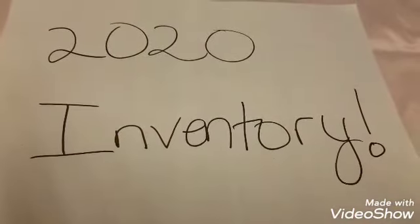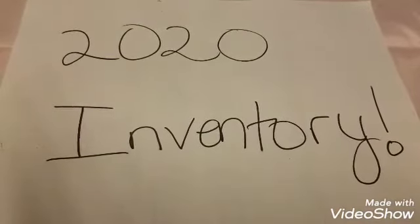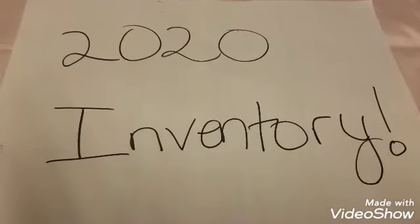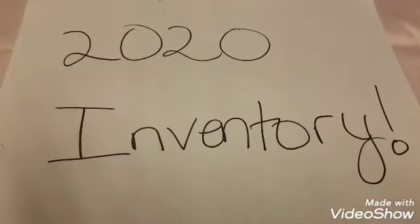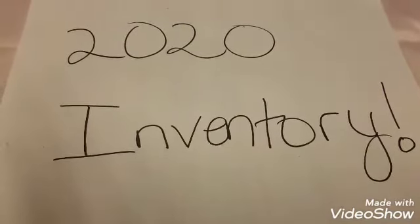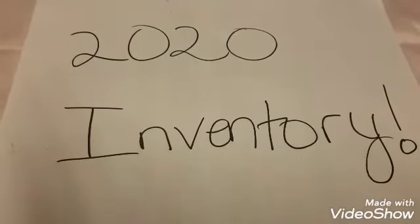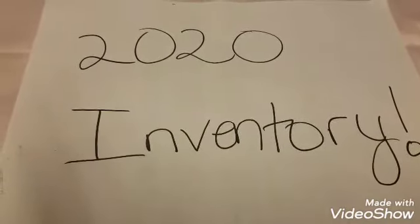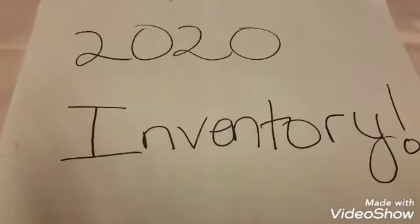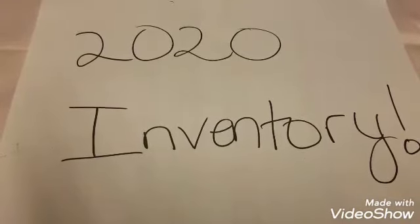Hey y'all, this is my first 2020 inventory video. I'm starting out with face primers, eye primers, lip primers, face products like my foundations and setting sprays — that's all I wanted to talk about today because I didn't want to have a super long video.